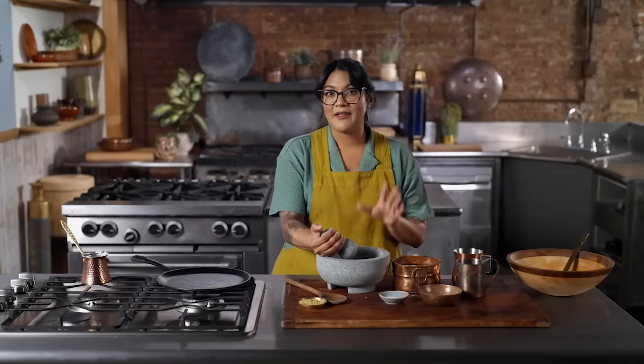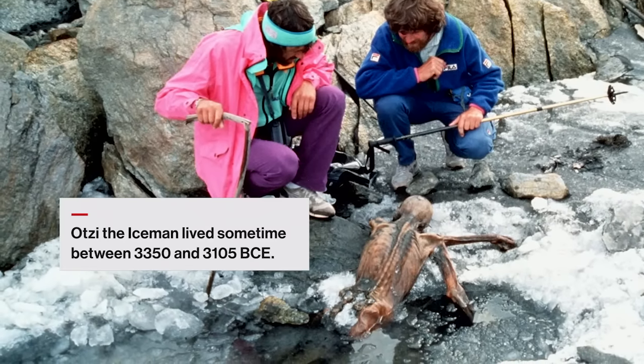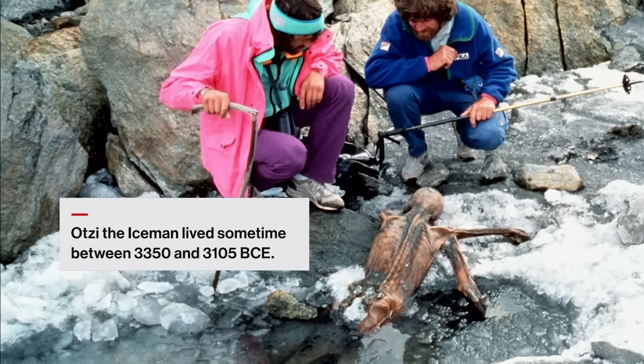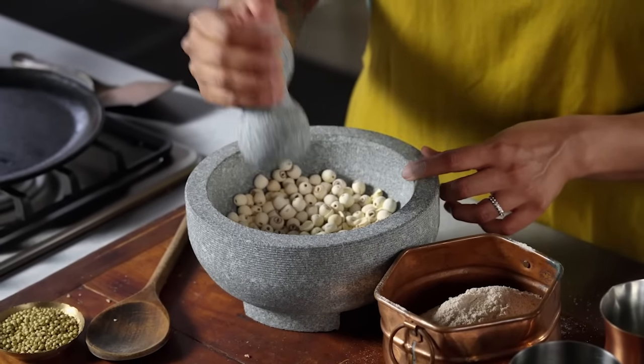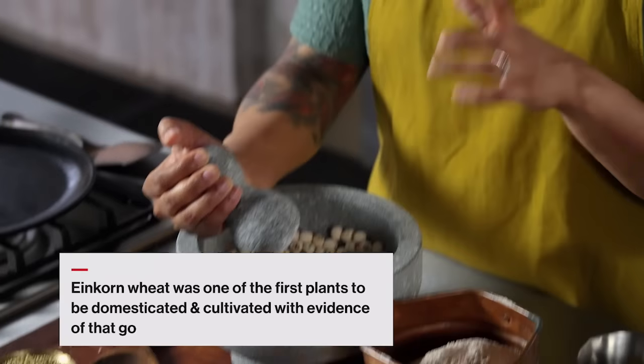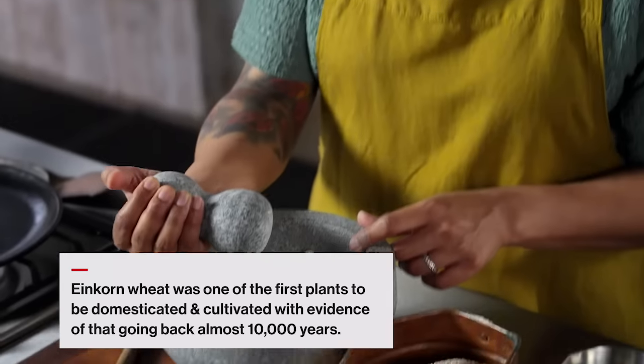The oldest known evidence of a kind of pancake actually goes back 5,300 years to the oldest known natural mummy, Otzi the Iceman. He was found frozen in the Alps in 1991 and has given researchers a lot of insight into what life was like around 3300 BCE. Scientists were able to analyze the contents of his stomach to find out what his last meal was — there was some dried meat and einkorn wheat. There is some debate whether the einkorn would have been eaten as a porridge or as a pancake. Just think: pancakes could be prehistoric.